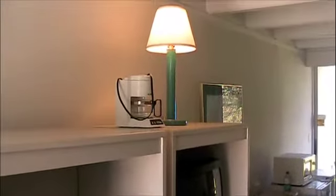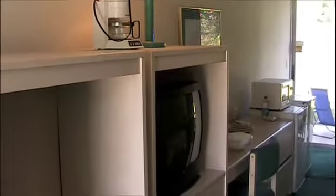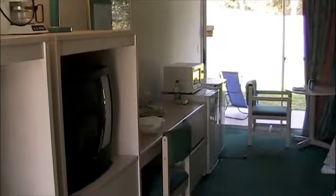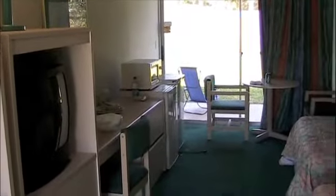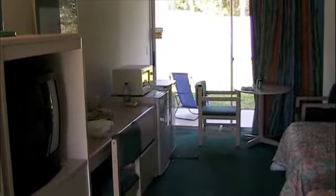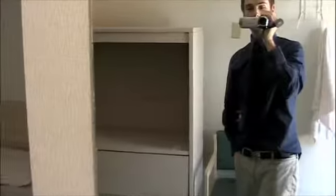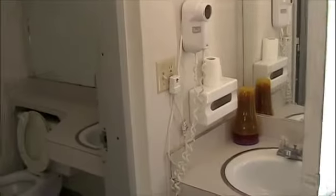Alright everybody, this is inside one of the rooms. We've got little refrigerators and microwaves. This is actually a room with someone who moved out today, so you can make it up however you want. Nice little table, two beds. We'll go all the way around — sink, bathroom, shower right there. I'll show you the outside of the facilities in just a second.